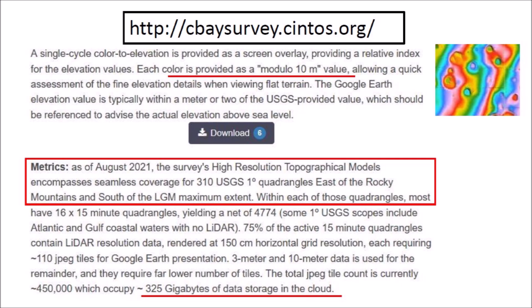This means, for example, that the relative difference in elevation between portions colored red is 10 meters. The coverage of the LiDAR data in the survey has been increased to cover the area from the Rocky Mountains to the east coast of the United States and south of the last glacial maximum extent. The LiDAR images occupy 325 gigabytes of data storage.